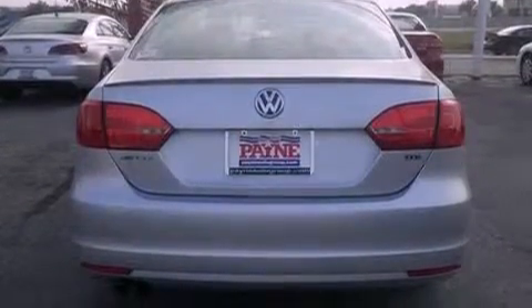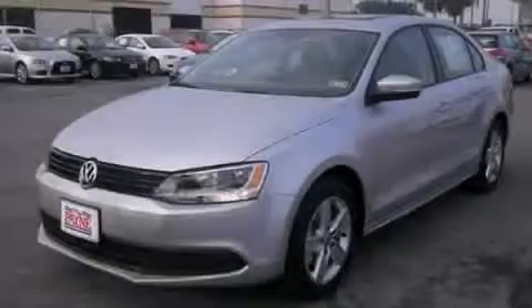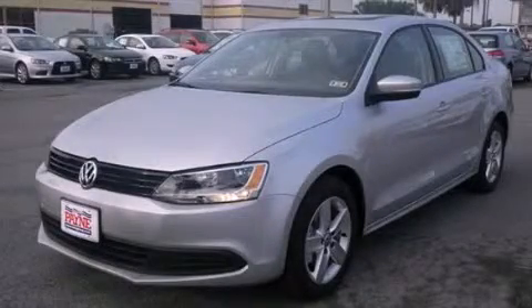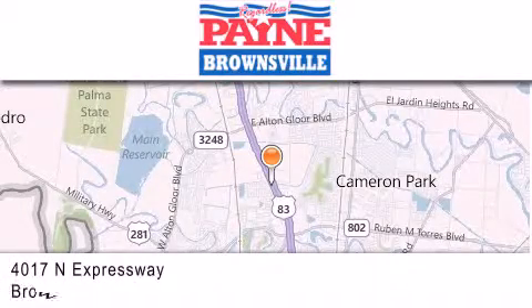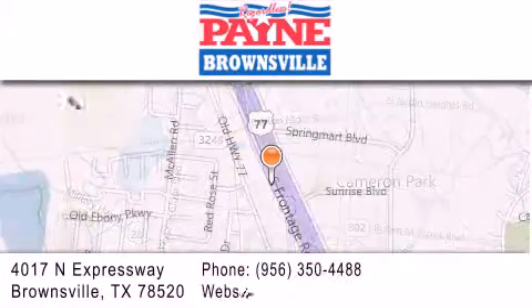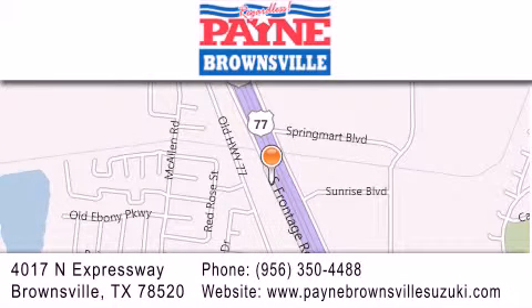Contact us today and schedule your opportunity to see this automobile in person. Thank you for considering Payne Brownsville for your next luxury vehicle. If you have any questions, please visit our website, give us a call, or stop by our dealership at 4017 North Expressway in Brownsville.